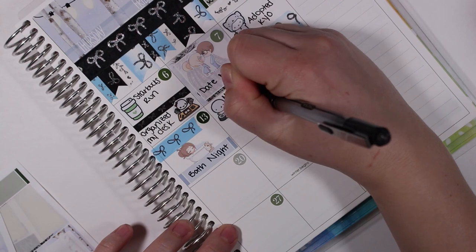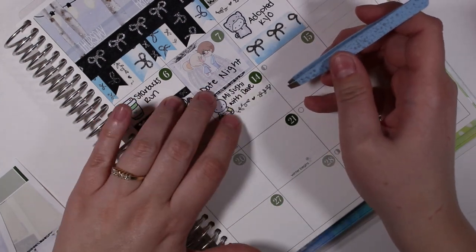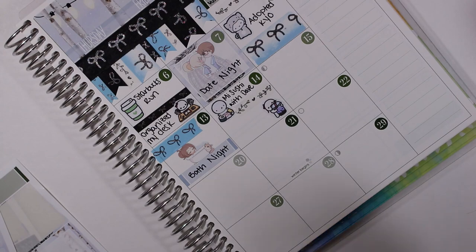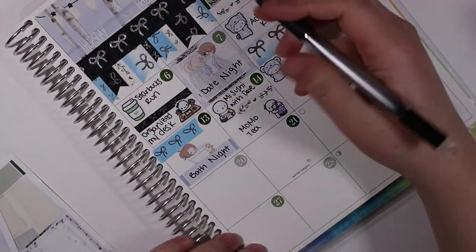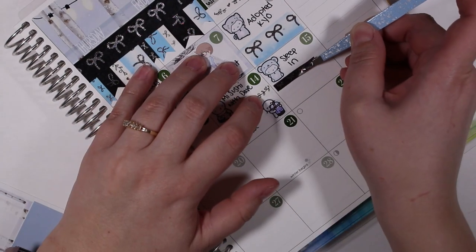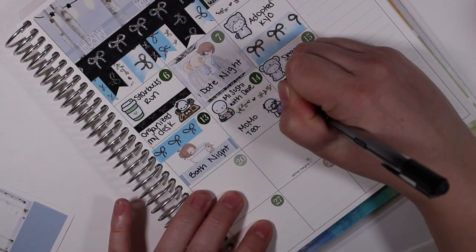On the fourteenth I went and had a sushi date with my husband at one of our favorite sushi restaurants, and then afterwards we got some bubble tea from Momo Tea, which is one of our favorite boba restaurants. On the fifteenth I marked that I slept in with another polar bear emoti, separated that space with some Simply Gilded washi, and also marked that I snuggled with my fur babies.